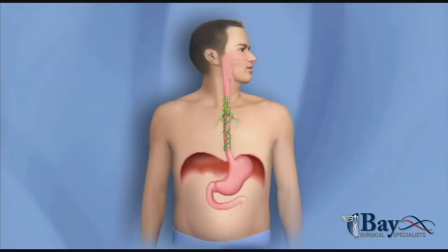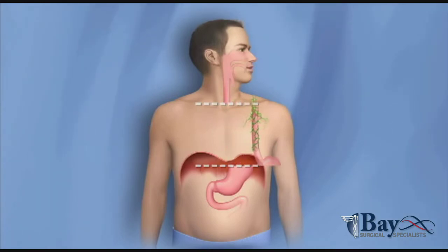An operation called an esophagectomy is a treatment to remove abnormal or cancerous cells in the esophagus. Ectomy means to remove. In this operation, part of the esophagus is removed along with the top part of the stomach and nearby lymph nodes.